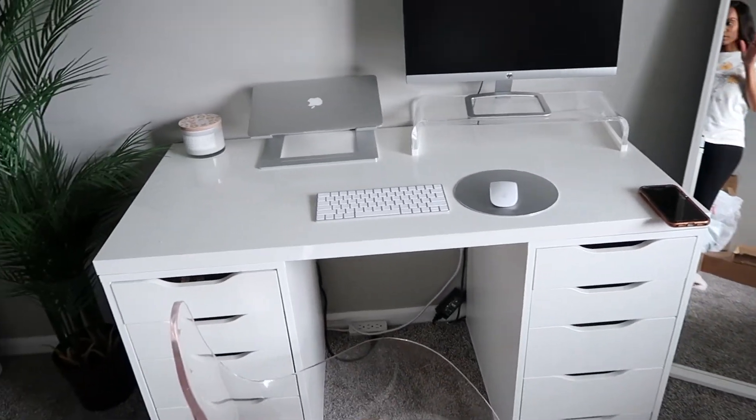Hey guys, welcome back to another vlog. I'm currently in my office, trying to mentally prepare for all the stuff on my to-do list today. It's really gloomy outside so I decided to use this day to tackle some organizing projects.